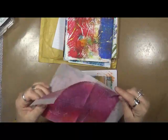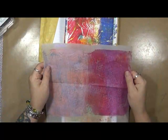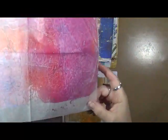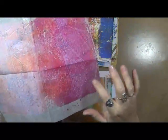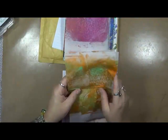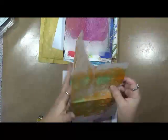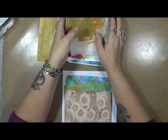I will definitely be putting this stuff to use — no doubt about it. Do you see the flowers in there? Right here. They're gorgeous. Beautiful colors. I'm excited. I cannot believe I have to wait until January to start working on that journal.